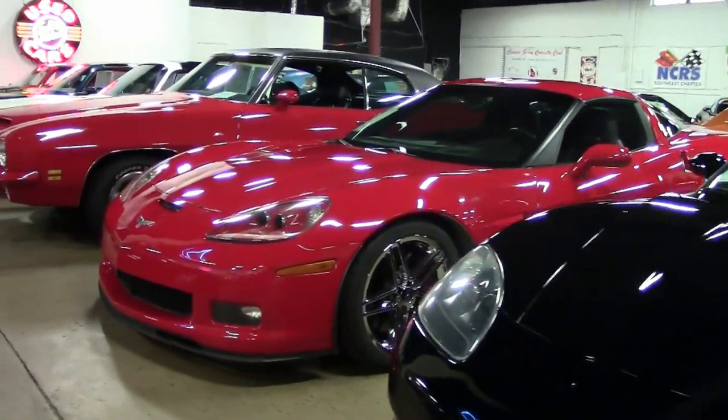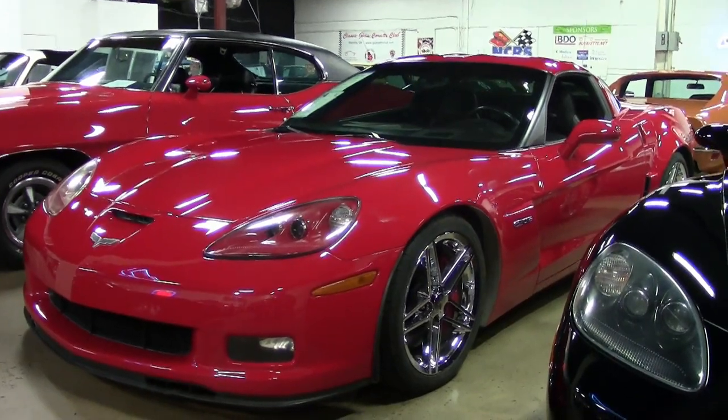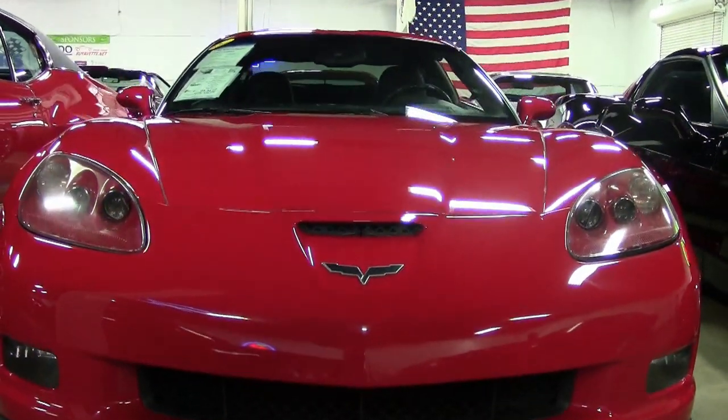Here it is, a Victory Red 2008 Corvette. It has that ebony interior and it is a beautiful car. Under the hood, it has a 505 horsepower LS7 engine with a six-speed manual transmission.